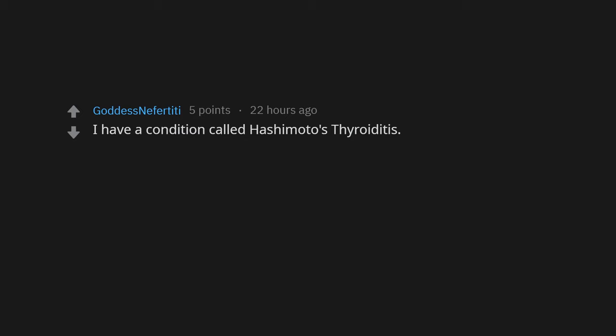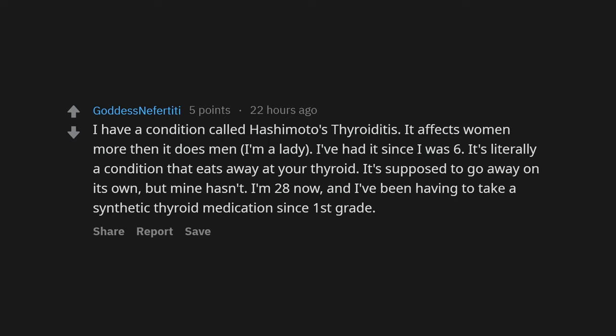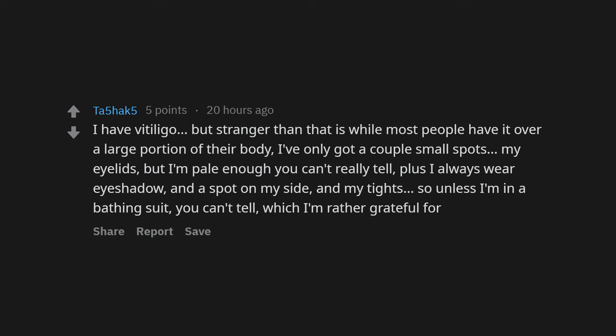I have Hashimoto's thyroiditis — it affects women more than men, and I've had it since I was six. It's a condition that literally eats away at your thyroid. It's supposed to go away on its own but mine hasn't — I'm 28 now and I've been taking synthetic thyroid medication since first grade. I have vitiligo, but strangely, while most people have it over a large portion of their body, I've only got a couple of small spots — on my eyelids and a spot on my side. Unless I'm in a bathing suit, you can't tell, which I'm rather grateful for.